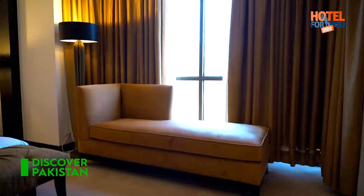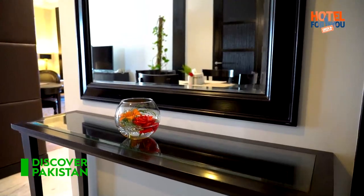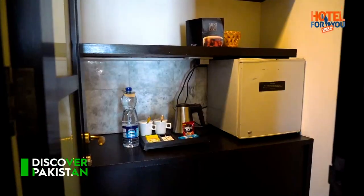Pearl Continental Muzaffarabad offers various kinds of rooms and suites, which include a separate dining room and kitchen with a valley view.